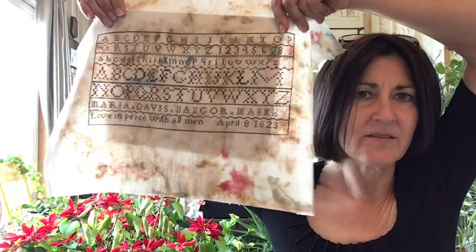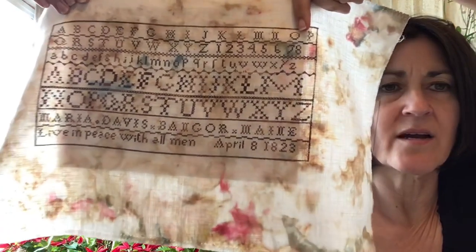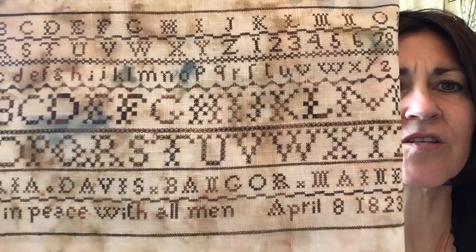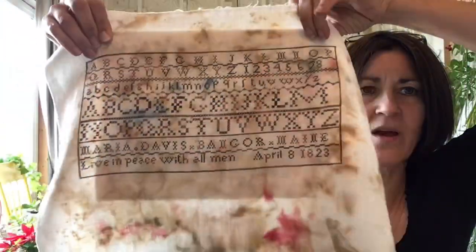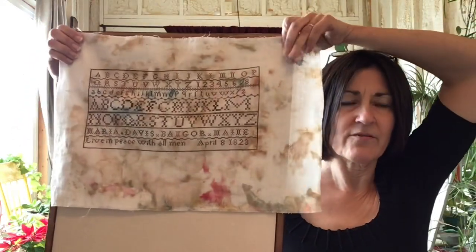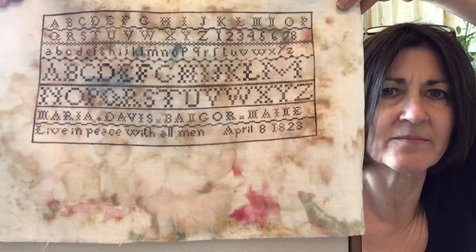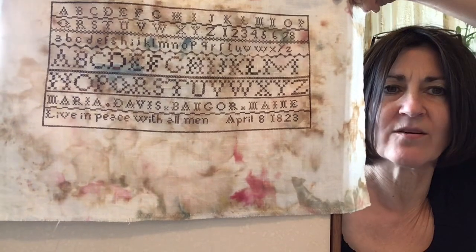I did use a Valdani thread for this, just one thread. I also did not read my instructions very well and did not realize that they were all supposed to be eyelet stitches, so I just did my initials DFL in eyelet stitches. But I do really like the way this turned out. I love the way the material turned out. A quick and easy stitch but came out lovely. The saying on the bottom says 'live in peace with all men.'